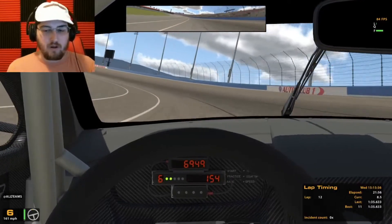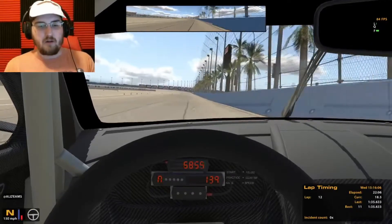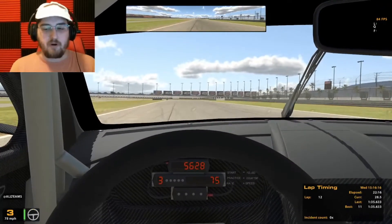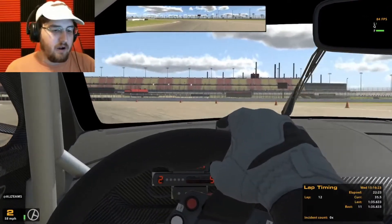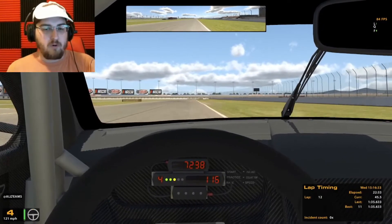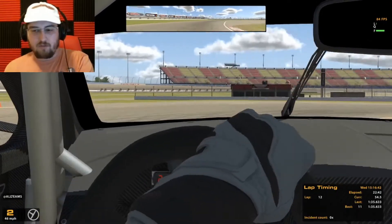Alright, we're a dozen laps in right now, about 21-22 minutes into the session, probably 15 on track. We're making pretty good time — lap times are pretty consistent in that 1:35 to 1:36 mark. They added an incident count to the F1 page, so you'll actually be able to see how many incidents I get in terms of off-tracks and things.